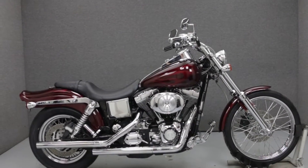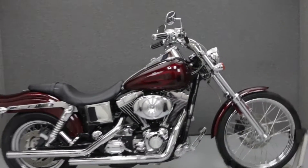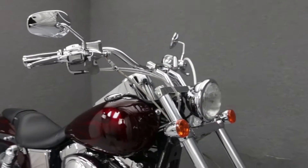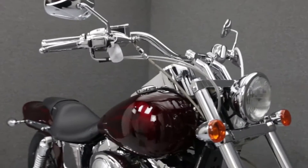Hey everyone, this is Keegan from National Power Sports. Today we're going to take a look at this 2000 Harley-Davidson Dyno Wide Glide with 26,602 miles.